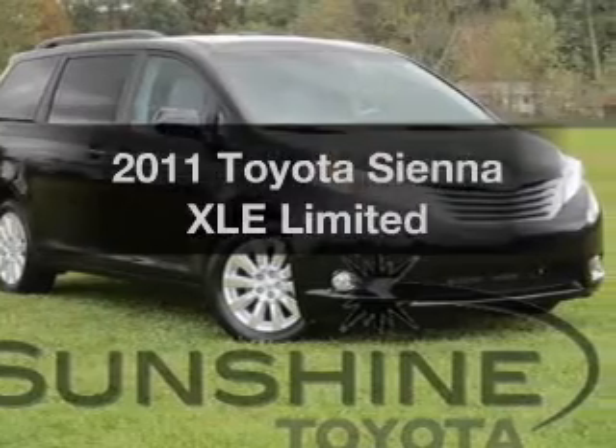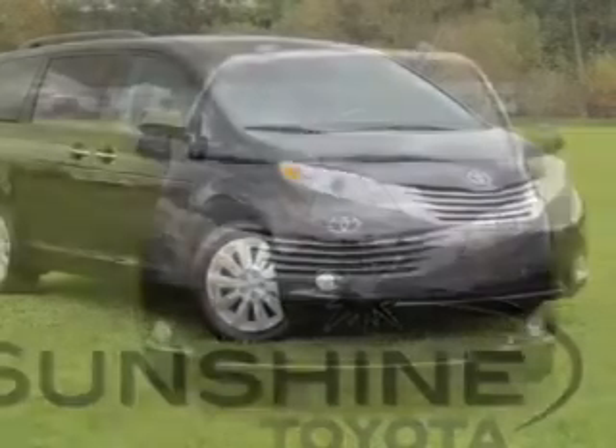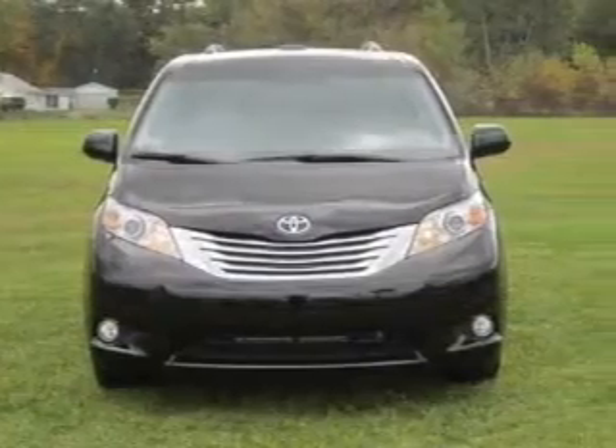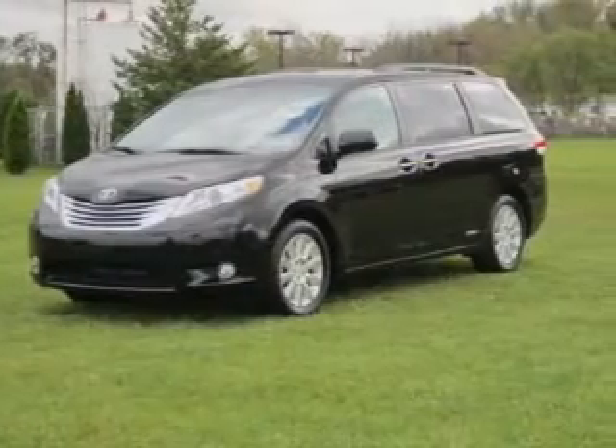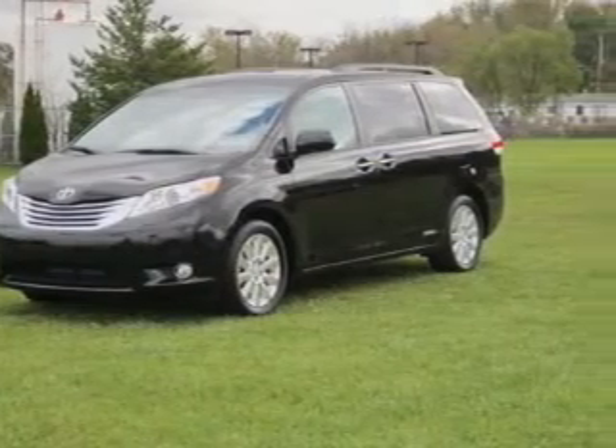Introducing the 2011 Toyota Sienna. Find everything you wanted to ride under one roof with this vehicle, featuring a solid six-cylinder engine connected to a smooth shifting six-speed automatic transmission.